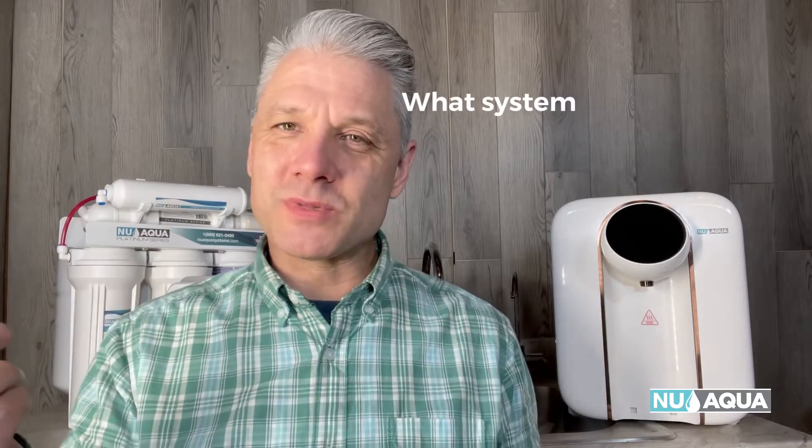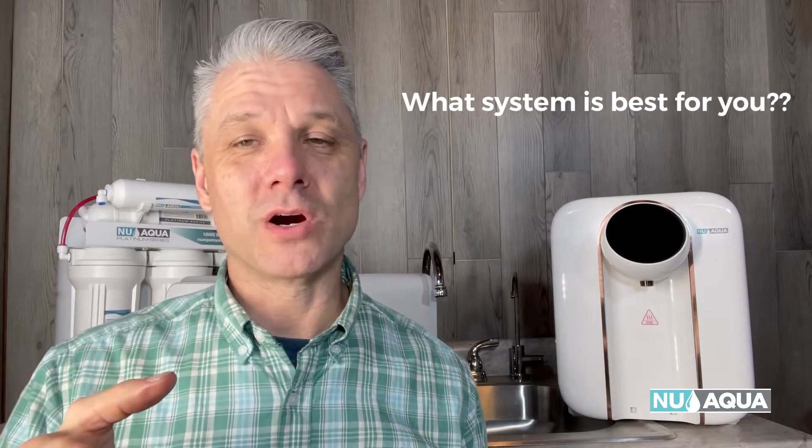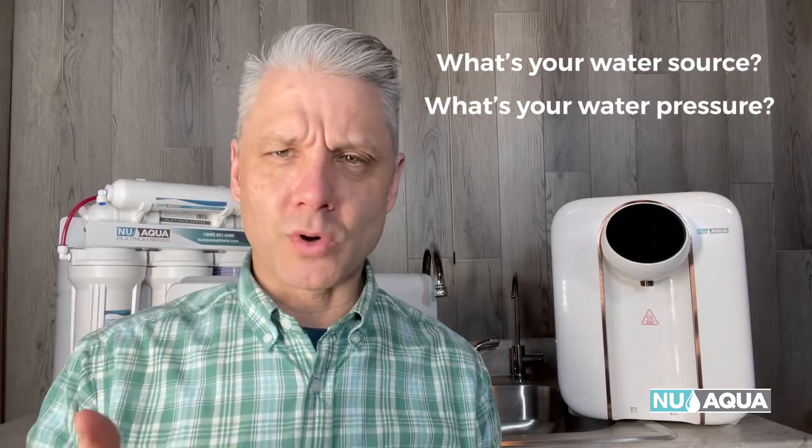More specifically, what are the different types of RO systems and how do you find the best one for your situation? This all starts with breaking down and understanding your needs. A few simple questions: What's your water source? What's your water pressure? Where do you want to install the system? Do you rent or own your home? And what about the installation — how hard is it? Honestly, for the most part, installation of these systems is pretty basic.